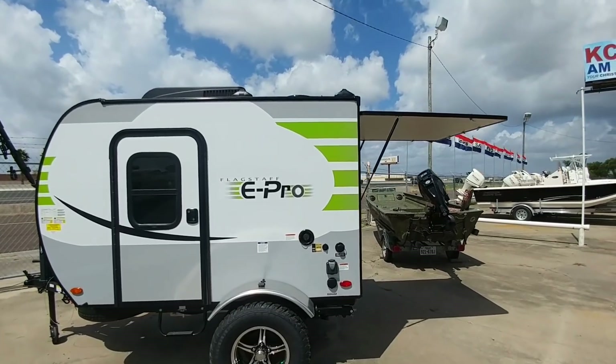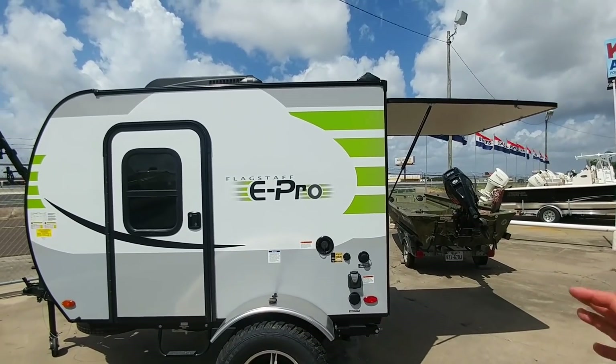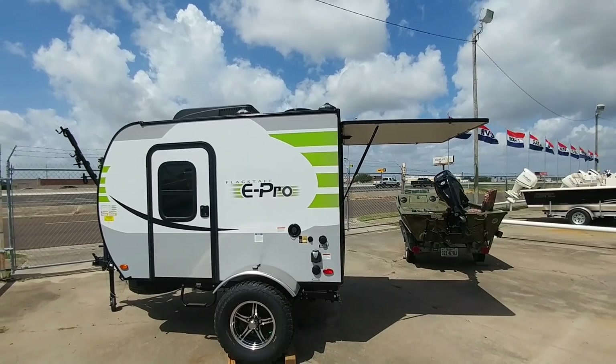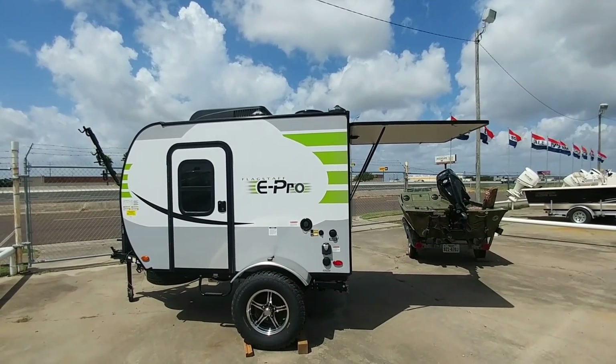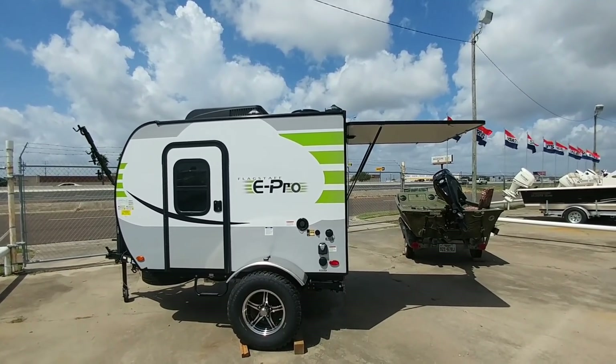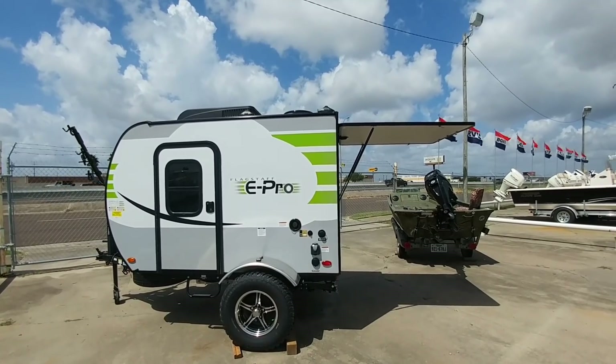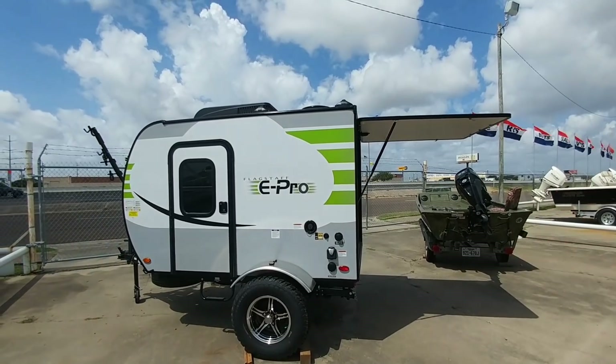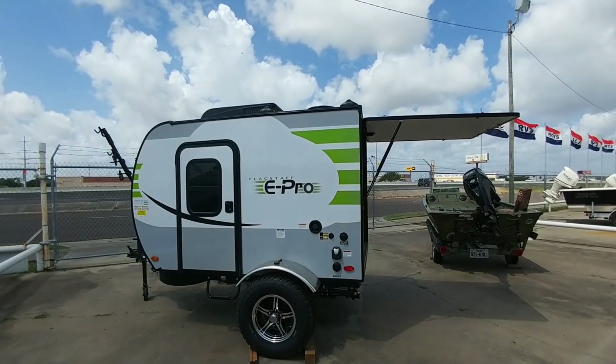You are looking at the Flagstaff E-Pro. This is a super compact travel trailer for those of you who might have a Jeep or a small SUV, or maybe even an older Hummer, and you just want to go out in the middle of nowhere and be able to camp. This is a really cool coach. Let's go over some of the things that make this very unique.